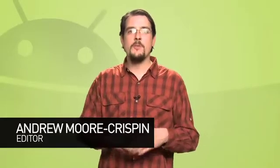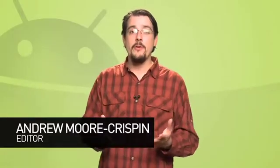Welcome to Android Week on Butterscotch.com, the show where we navigate the wily waves of Android news to get to what's important to you. Or at least to me. I'm Andrew Moore Crisp.